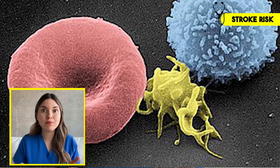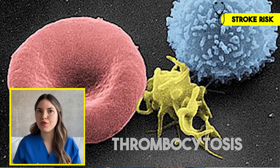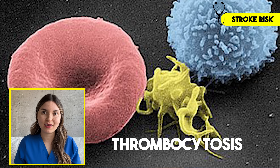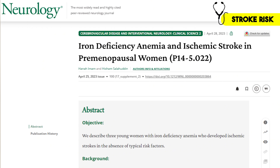This one might surprise you: iron deficiency can actually increase your risk of stroke. In response to iron deficiency anemia, your body ramps up production of platelets — the tiny blood cells that help you form clots. Over time, this can lead to thrombocytosis, an abnormally high platelet count. When there are too many platelets circulating, your blood becomes more prone to developing clots in the wrong places, including the arteries supplying your brain — that's how iron deficiency anemia can set the stage for a stroke. There was even a case series published in Neurology where young women had unexplained strokes with no other risk factors aside from severe iron deficiency and elevated platelet counts.